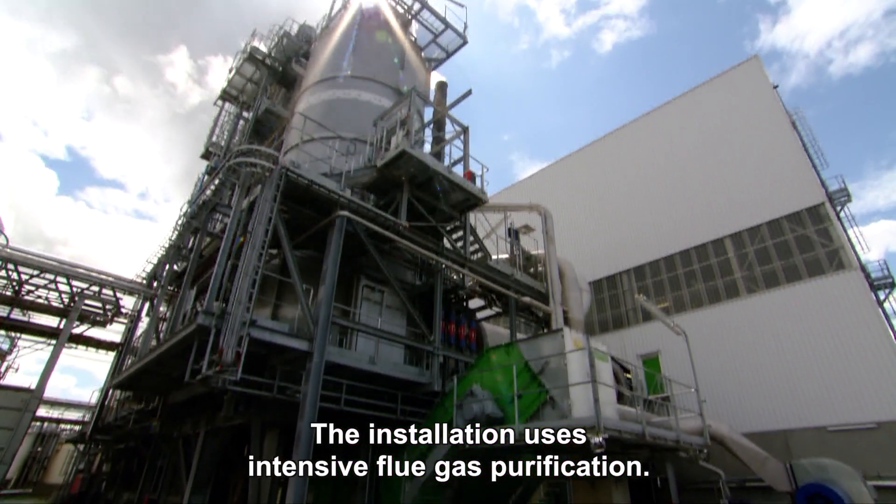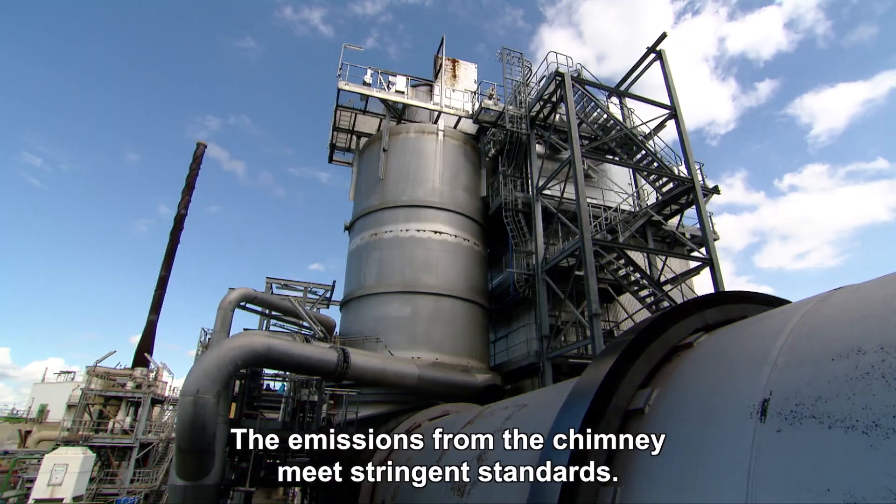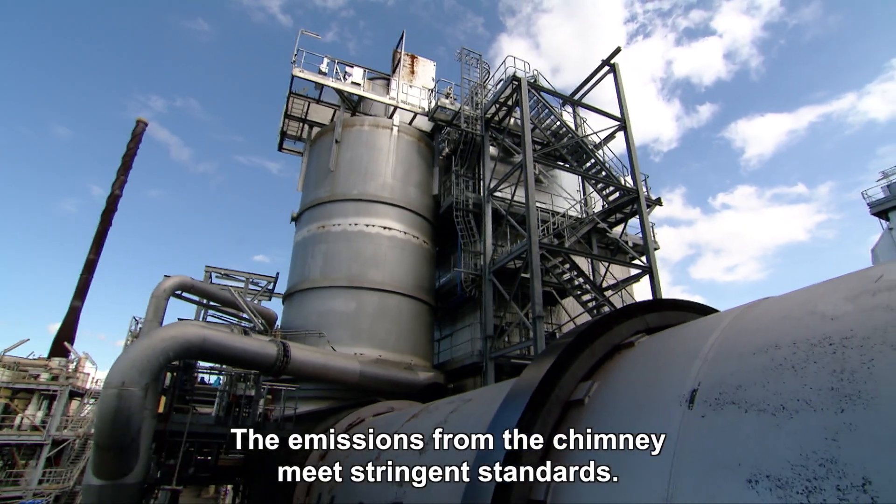The installation uses intensive flue gas purification. The emissions from the chimney meet stringent standards.